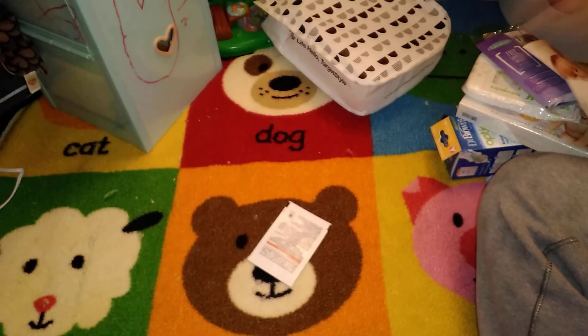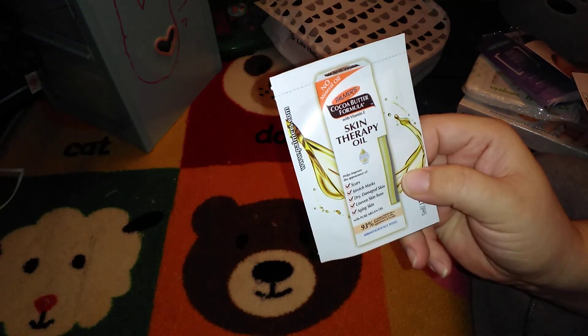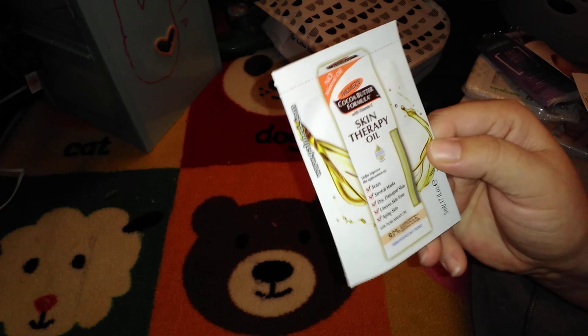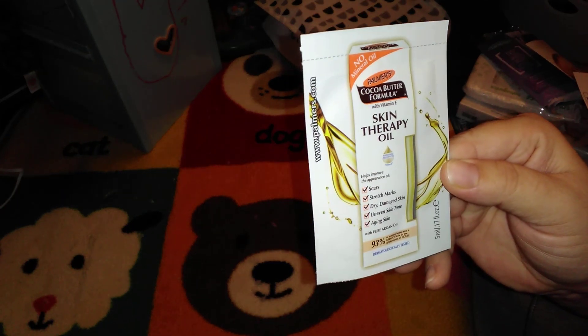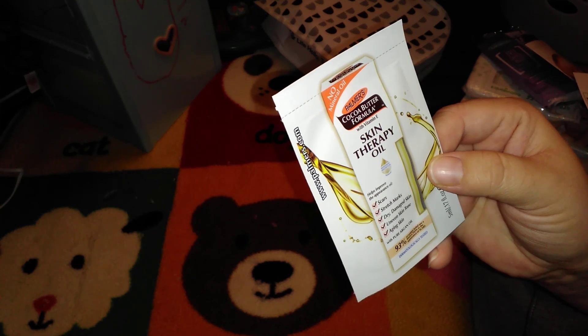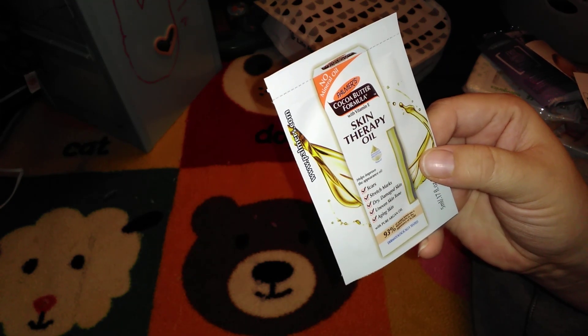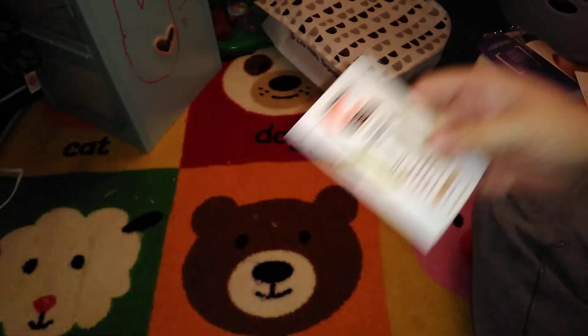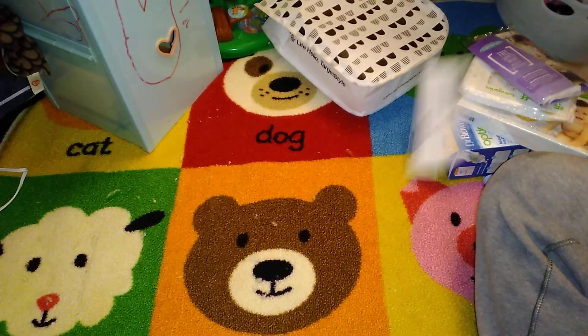The last thing is a sample size of skin therapy oil — 0.17 ounces. I think this one is for mom because it says it helps improve the appearance of scars, stretch marks, dry damaged skin, uneven skin tone, and aging skin.